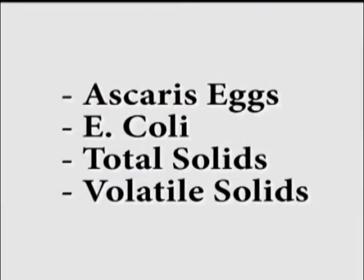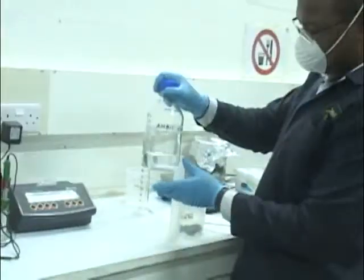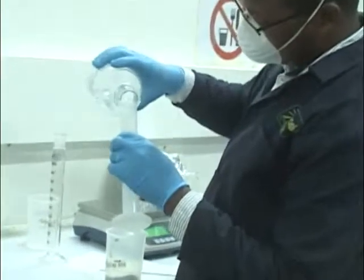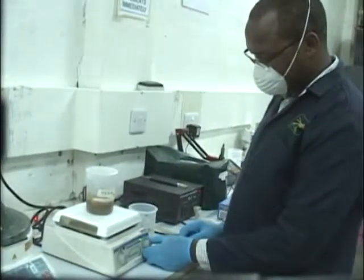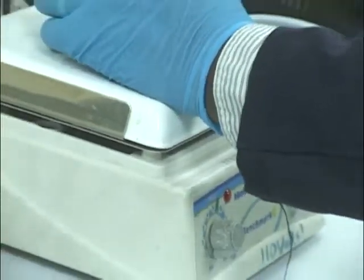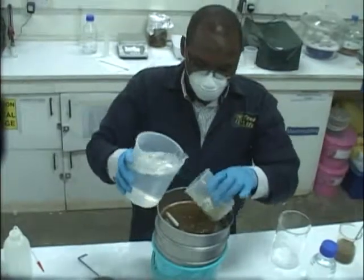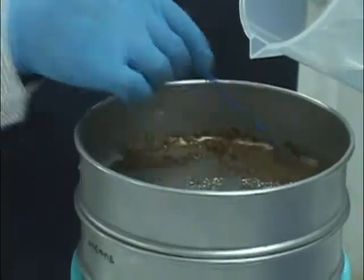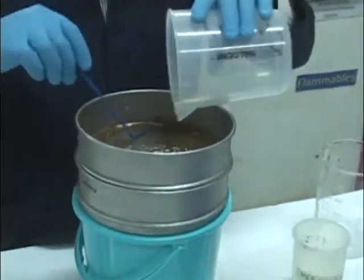For the Ascaris egg analysis, we get 20 grams from our treated sample and add about 50 milliliters of ammonium bicarbonate. The purpose is to disassociate the eggs stuck in the sample. After addition, we mix the waste for 20 minutes using a magnetic stirrer. The sample is then filtered through two sieve sizes: 100 microns and 25 microns. The 100 micron sieve removes larger debris, while the 25 micron sieve retains the smaller debris and most importantly the Ascaris eggs.